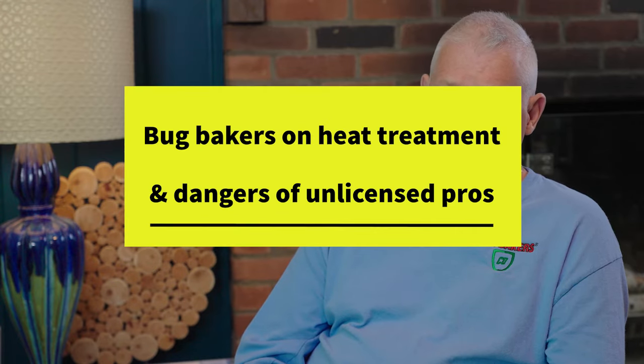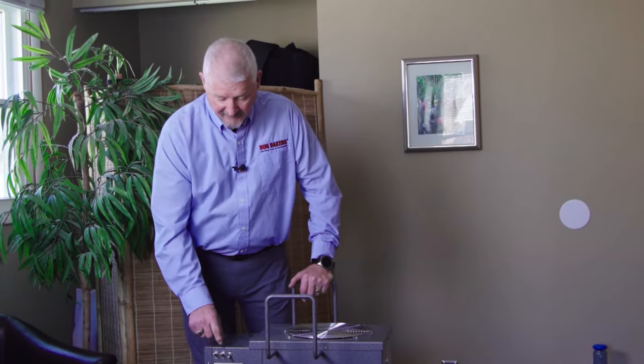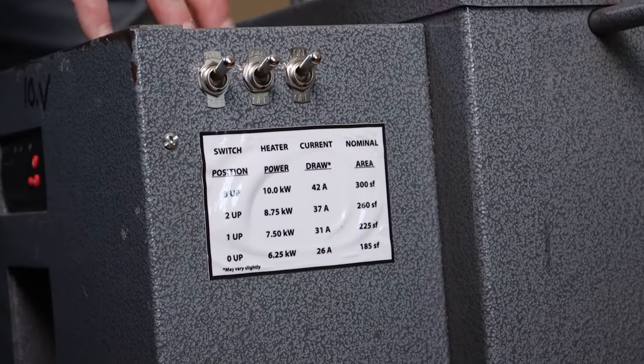Which is better for the customer's particular needs. The thing about heat treatment — it's been around since about 2010. Bug Bakers, thus the name, was one of the early pioneers in bed bug heat treatment. I personally am the Midwest training professional for Pest Pro Thermal, one of the country's leading bed bug heater manufacturers.